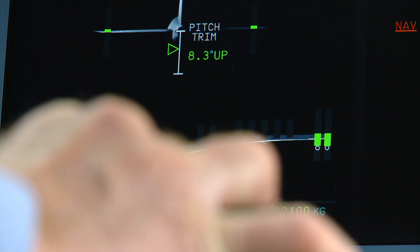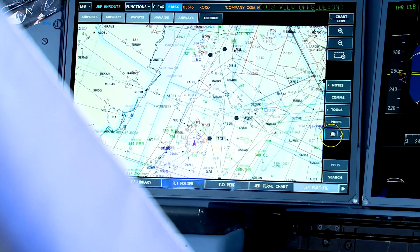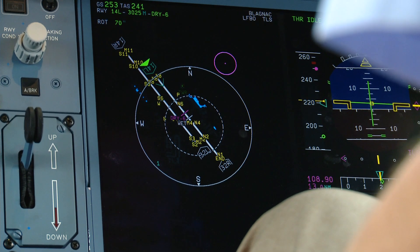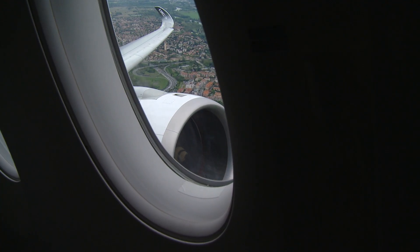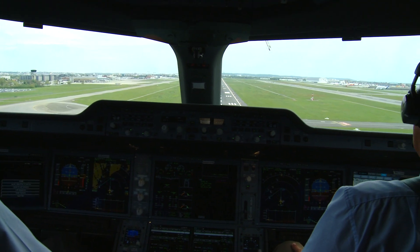Let's go back to Toulouse for landing. We'll plan our approach to runway 14L and hand fly the aircraft to see how it handles. Our landing weight is 415,000 pounds and we'll use full slats and flaps. Approach speed is 140 and lowest selectable speed, or V-Ref, is 135.